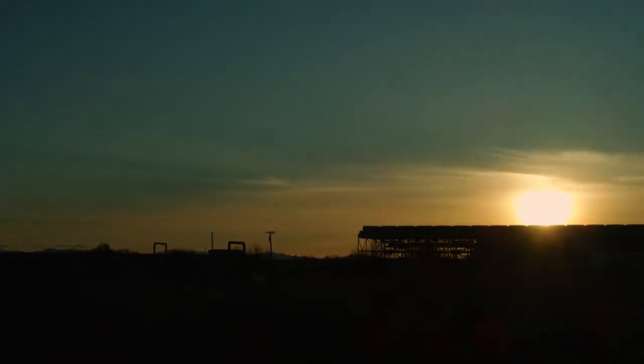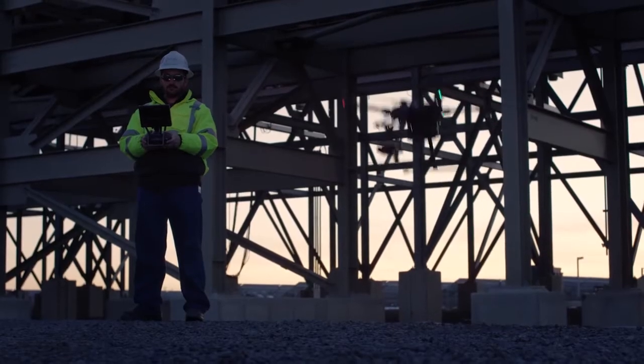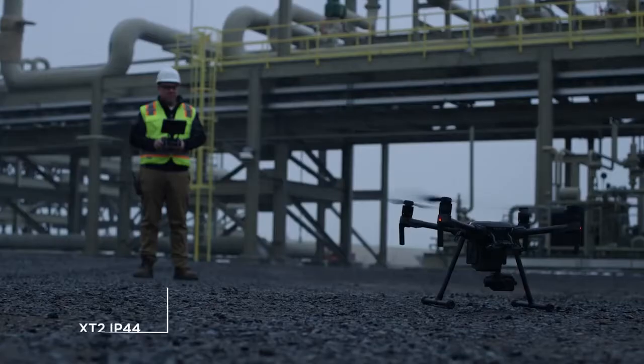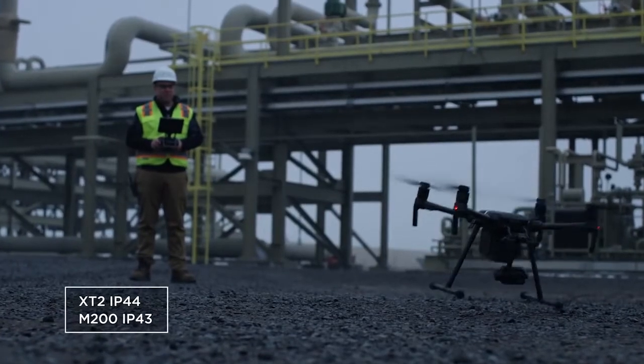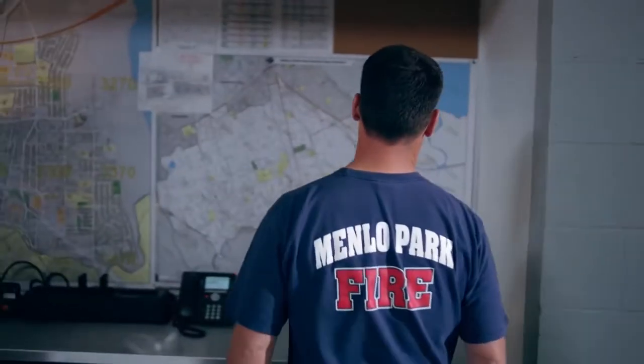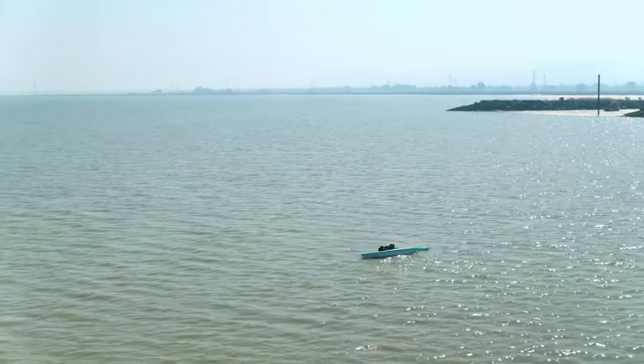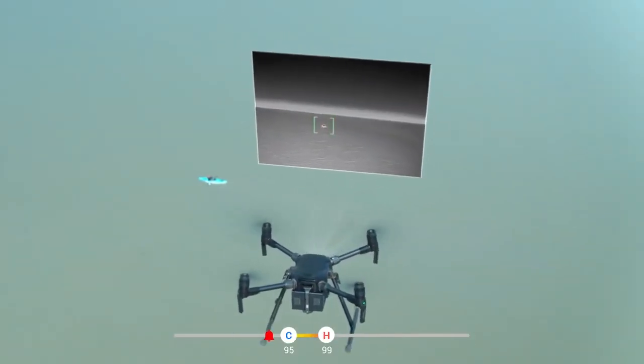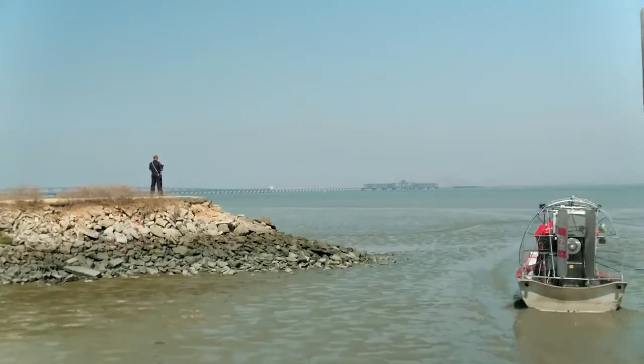Fly in more situations than ever before. When combined with an M200 series drone, XT2 pilots can see in low-light conditions and fly confidently despite a strong breeze or light rain. Search and rescue often comes down to finding a needle in a haystack. Using these machine intelligence features, we're able to pick out things that are above 95 degrees — in this case, body temperature — and have the alarm go off and alert us. The XT2 allows us to save time, and when we save time, we save lives.